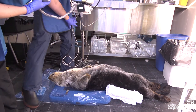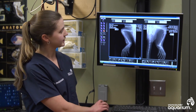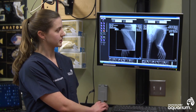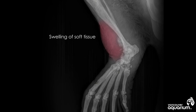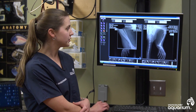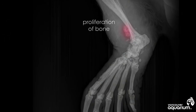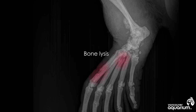The most significant findings were found in the right hind flipper. We found that he had both increased swelling of that soft tissue — you can see here how we've got an increase in the area of what would be soft tissue like muscle or something like that. In the bone, you can see that there's increased proliferation along the margins and irregular margins, as well as lysis, or eating away of the bone, where we have the darker areas.